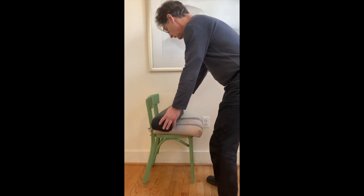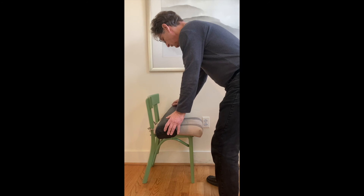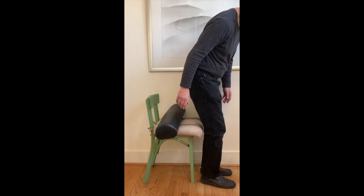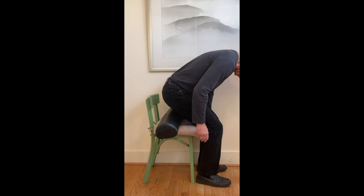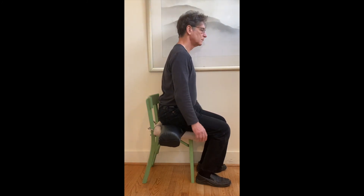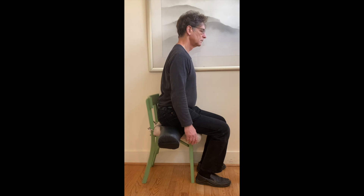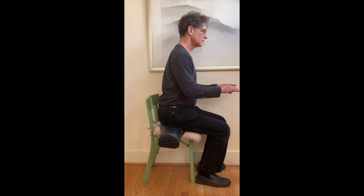Here's another strategy you can use. Rather than sitting on a flat surface, you can place a small cushion, a rolled up towel, or a little pillow on the back half of your chair under your sit bones. You'll find it easier to find that correct balance point, and you'll be able to perch forward over your work instead of slumping forward.